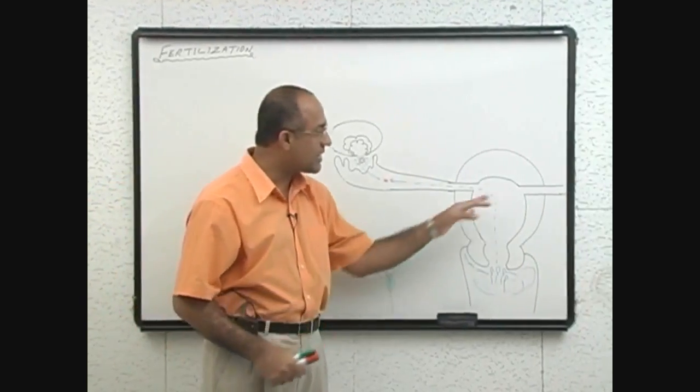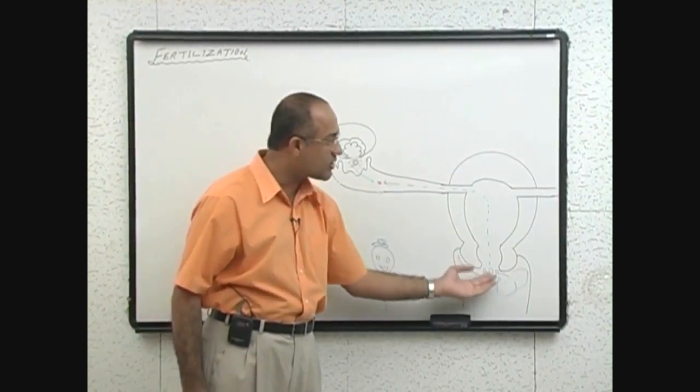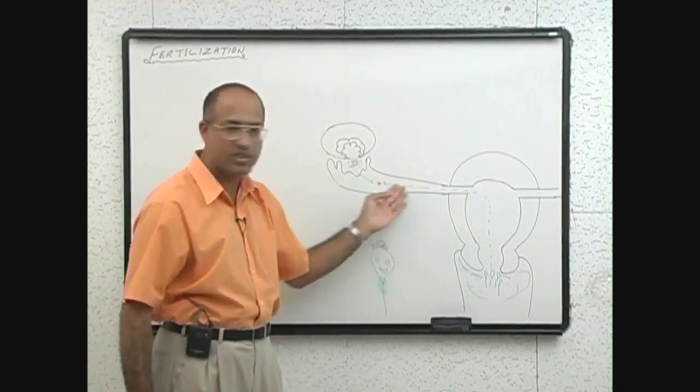It is not like that — there is no red light telling them not to go here and a green light for this area. Some sperms go in that direction, others go in this direction.